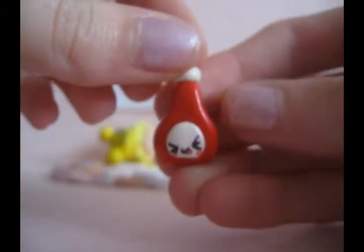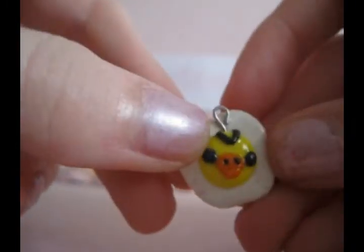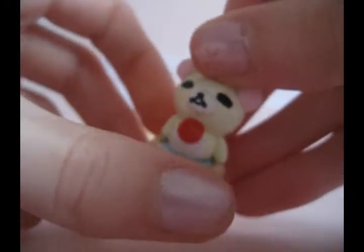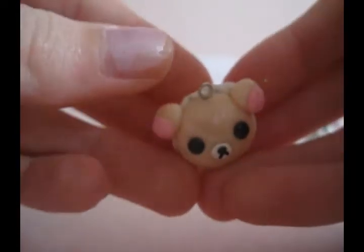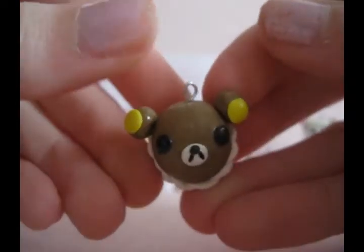And I have this little ketchup bottle. This Kiroi Tori fried egg. This Kurilakkuma in a hot tub. I have this Kurilakkuma macaroon, and to go with it, I have a Rilakkuma one.